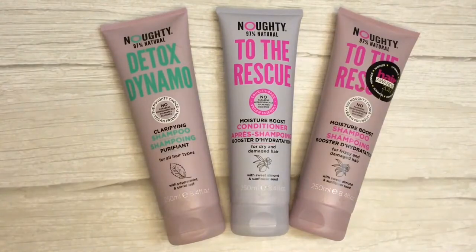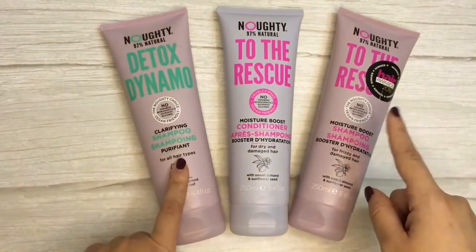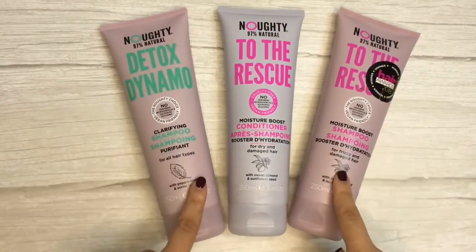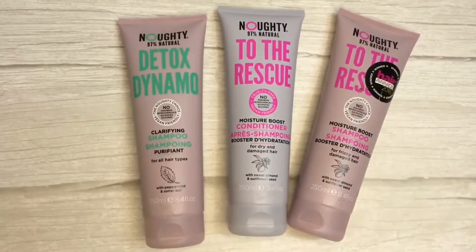For those wondering whether these products are curly girl method approved — yes, they are. I'll leave a link in the description to the website I checked, and this brand falls under curly girl method approved products.